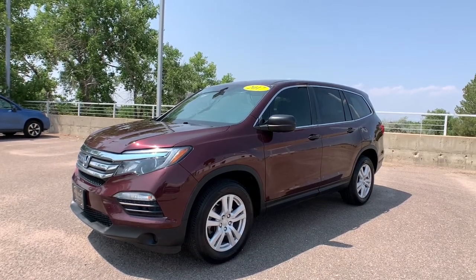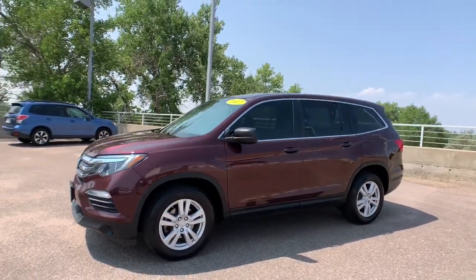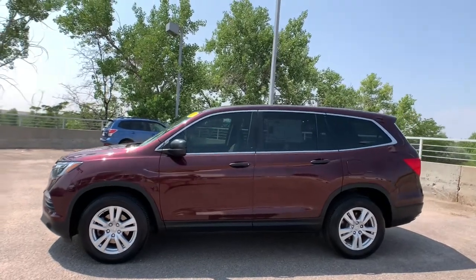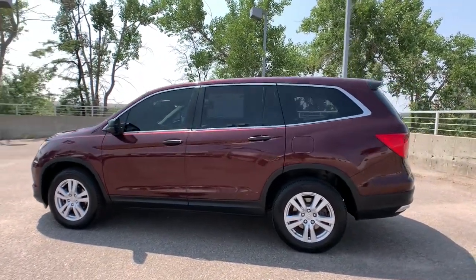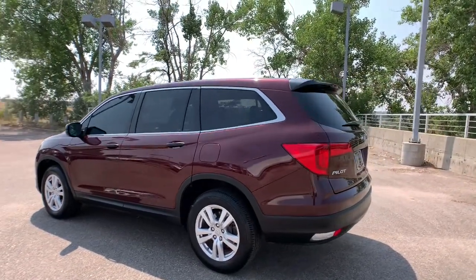Check out this 2017 Honda Pilot. With less than 120,000 miles on the odometer, this vehicle stands out from the rest. Take a closer look at this super capable Pilot.